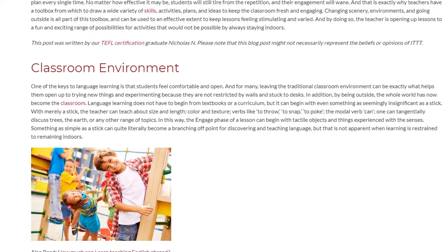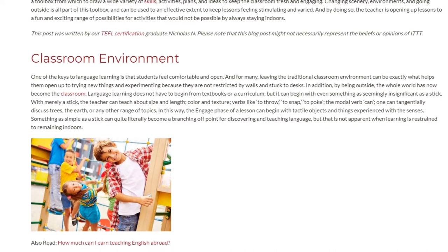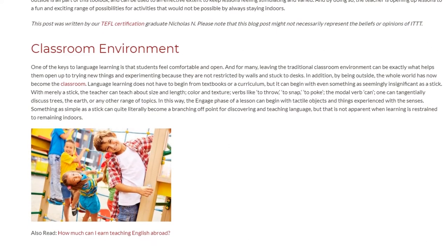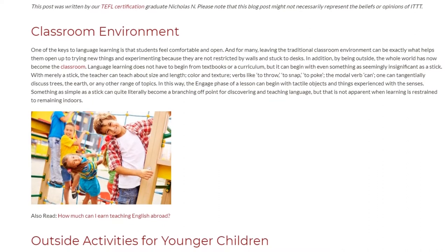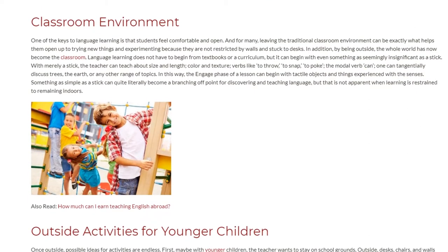With merely a stick, the teacher can teach about size and length, color and texture, verbs like to throw, to snap, to poke, and the modal verb 'can.' One can also tangentially discuss trees, the earth, or any other range of topics. In this way, the engage phase of a lesson can begin with tactile objects and things experienced with the senses.